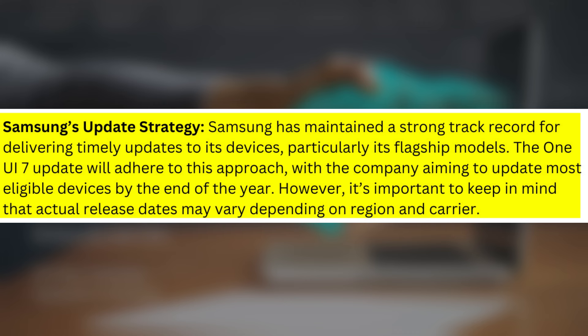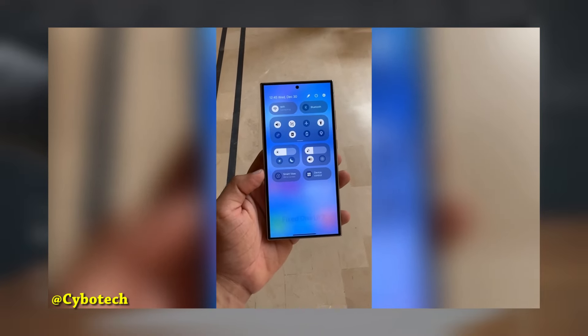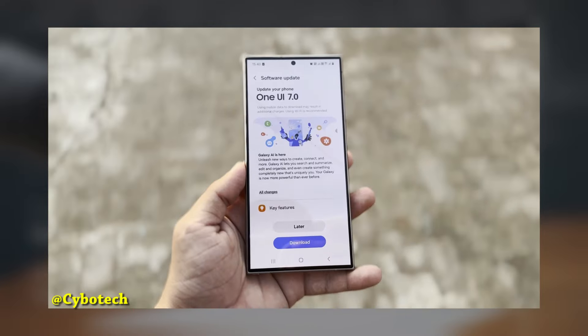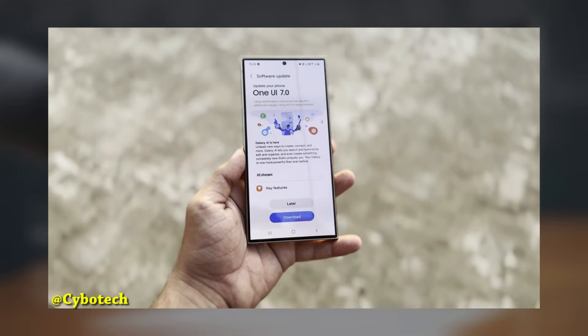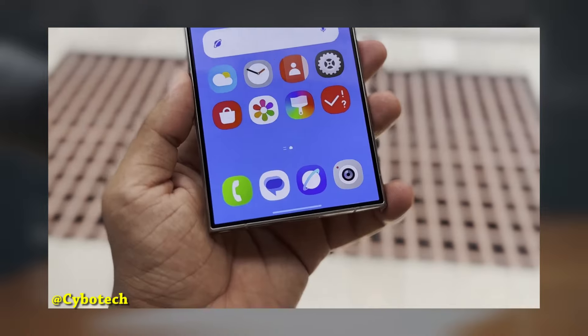Samsung's Update Strategy: Samsung has maintained a strong track record for delivering timely updates to its devices, particularly its flagship models. The One UI 7 update will adhere to this approach, with the company aiming to update most eligible devices by the end of the year. However, it's important to keep in mind that actual release dates may vary depending on region and carrier. The update is coming soon, starting with the latest flagship phones in late October and then rolling out to older and mid-range models through November and December.